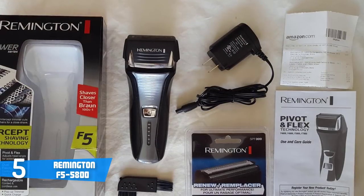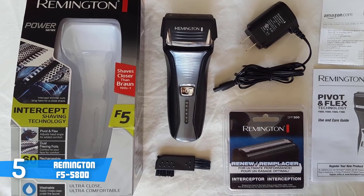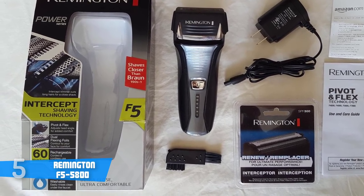I have to admit, Remington did an excellent job here. Overall, if you're looking for a budget electric razor that combines an affordable price with a highly effective performance, then the Remington F5-5800 is the one for you.